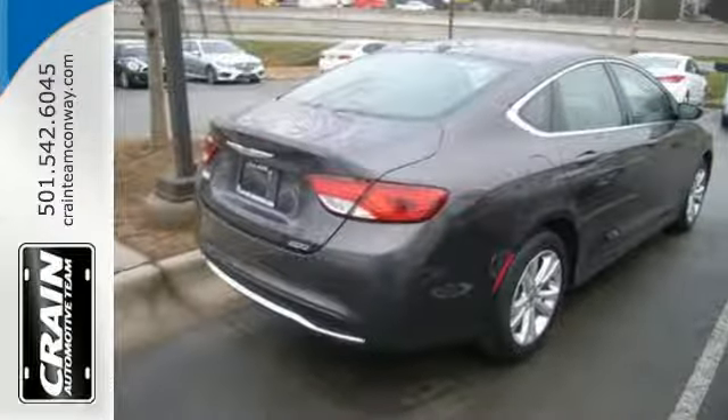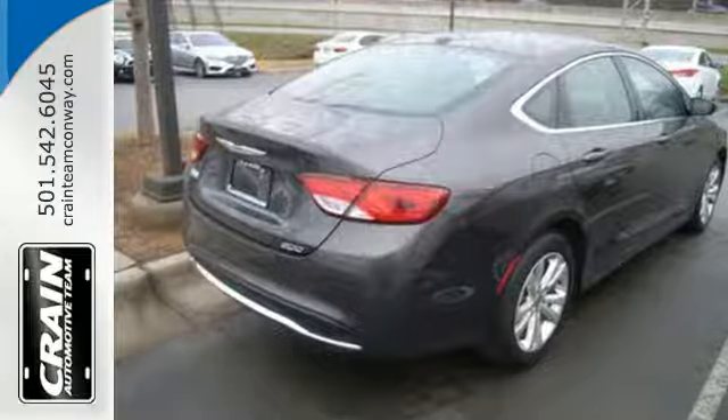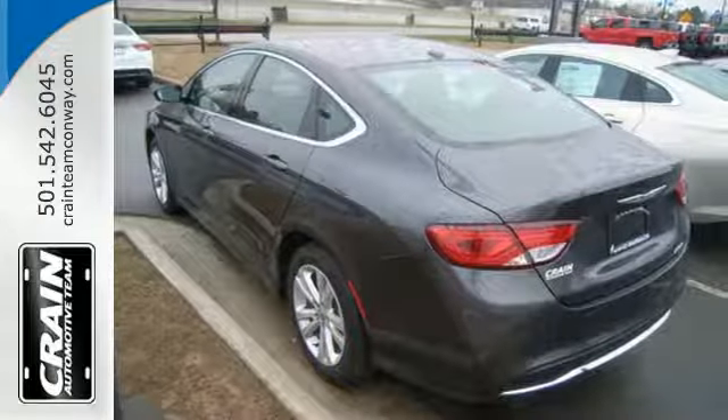Advanced engineering results in highly efficient and refined performance, aided by the 9-speed automatic transmission with rotary e-shift.